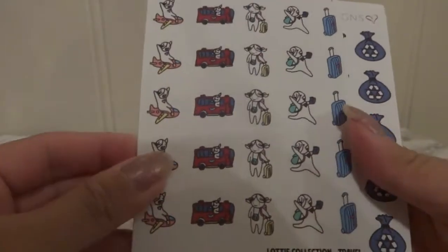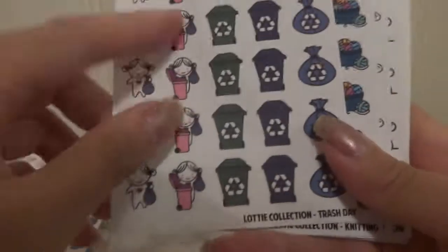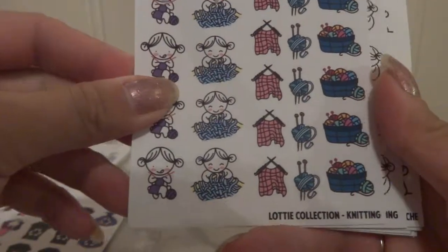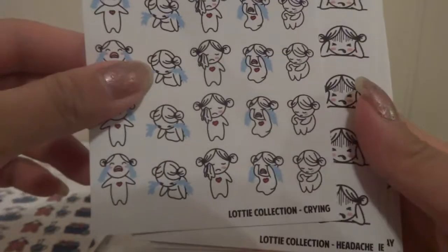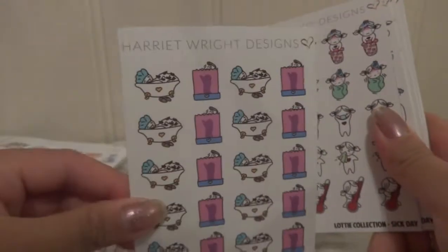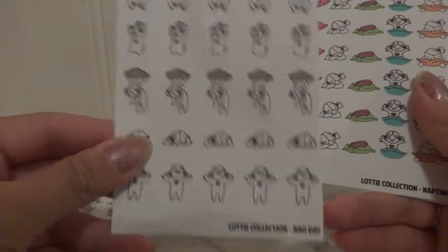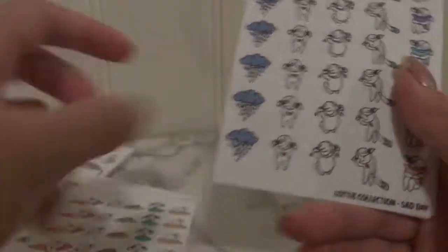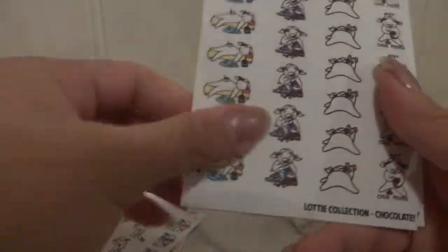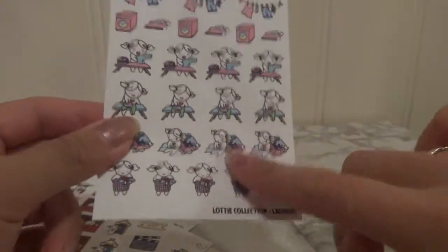Okay, let's start. This is Lottie Travel. And this is the trash day. All of this is Lottie. Then we have knitting, crying, sad, headache, bath time, sick days, bad days, naptime, sad days, chocolate — I love chocolate, that's why I bought it — and we have the cinema and the laundry. This is to motivate me to do the laundry, and it's very cute to decorate the planner with it.